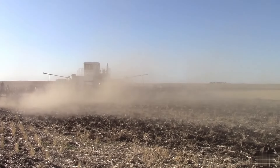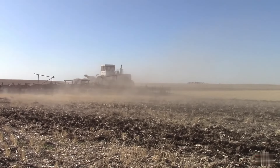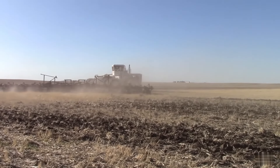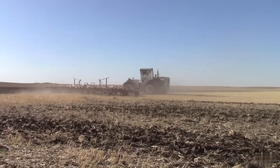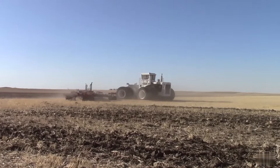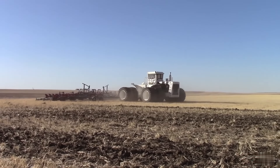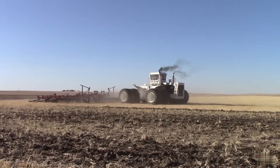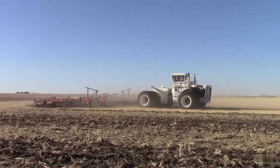At the heart of the Big Bud 747 lies a powerhouse — a 16-cylinder Detroit diesel engine. With a horsepower rating often surpassing 760, it is the most powerful tractor in the world. With a manual transmission system and six forward speeds, this monster tractor integrates with an array of implements and attachments. From tilling and plowing to seeding and hauling, the Big Bud 747 can perform a wide range of agricultural tasks.